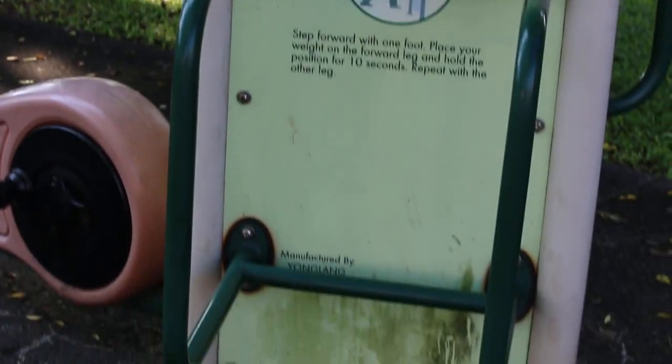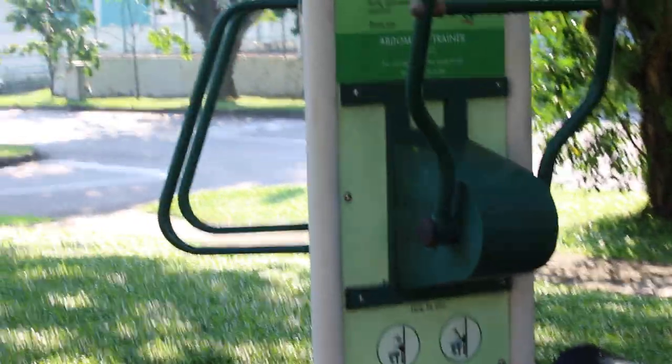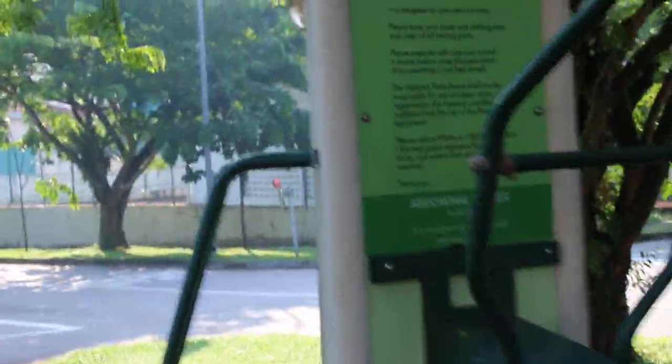It needs a lot of discipline to really even do 5 minutes of this exercise. It saves a lot of time going to the gym and having to pay fees.